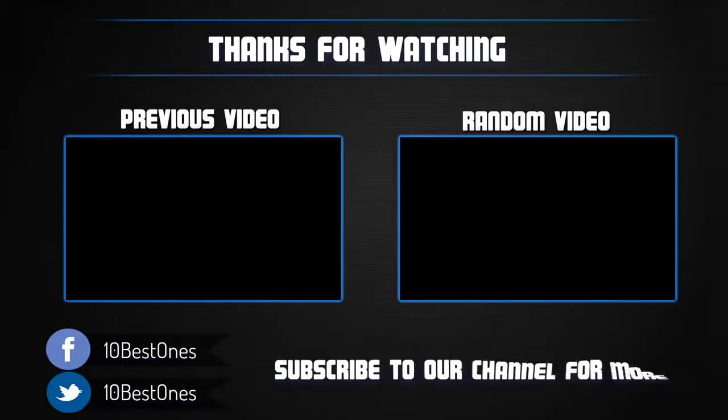Thanks for watching. I hope you liked this video. If it was helpful, please remember to leave a like and subscribe to my channel to see more videos like this in the future. If you have any questions related to these 32-inch TVs, leave a comment below and I will get back to you as soon as I can.